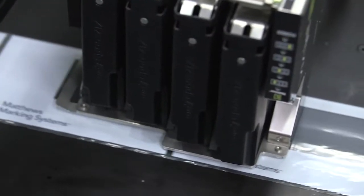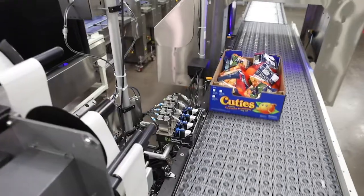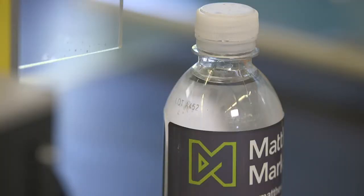That packaging can vary widely from paper to cardboard, plastics, glass, and steel.